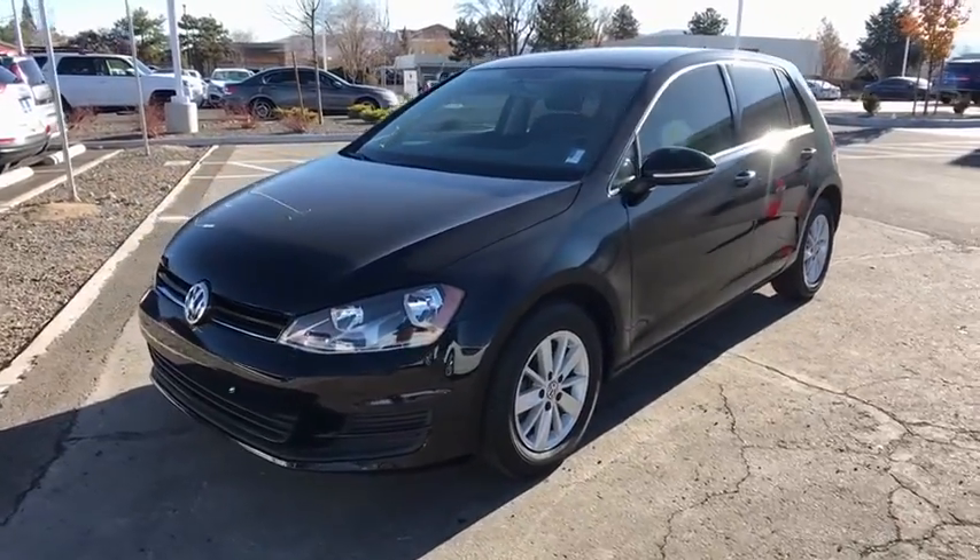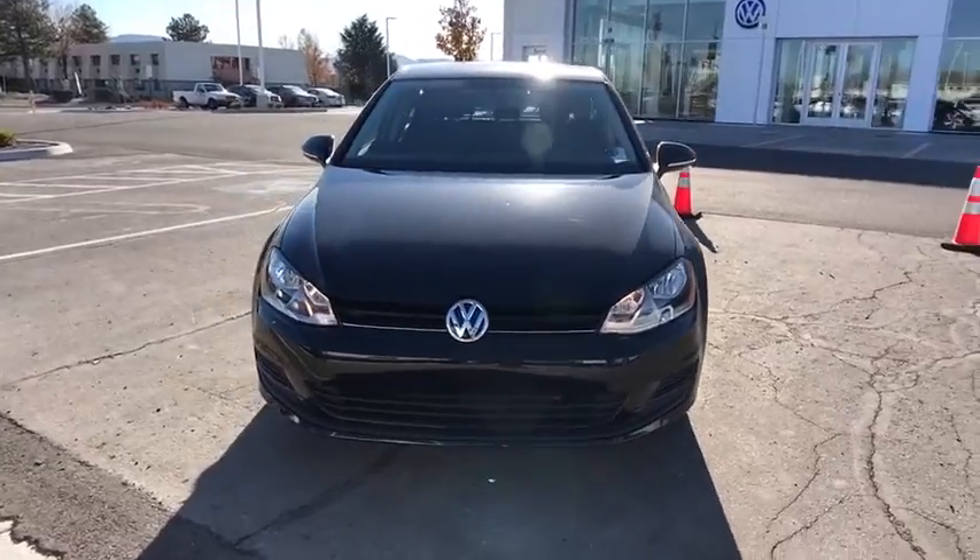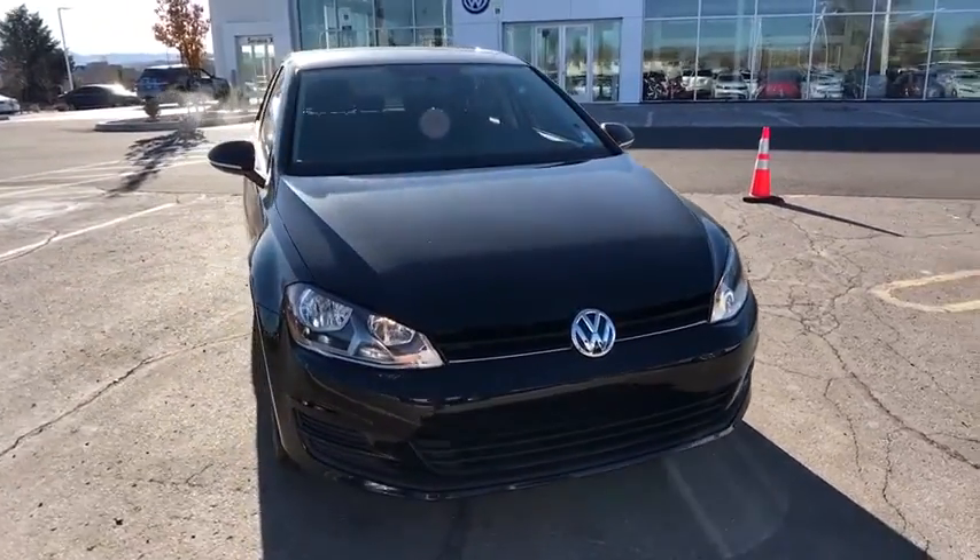You are going to love the 2017 Volkswagen Golf. It's the original fun-to-drive hatchback. Drive one today.